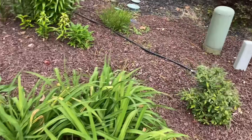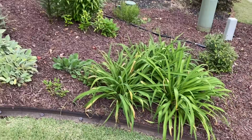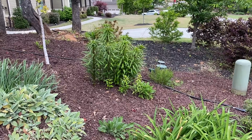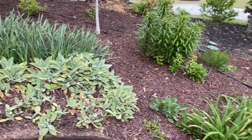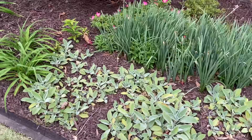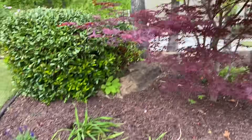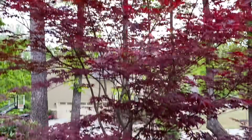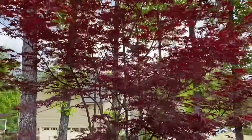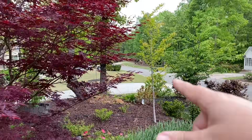I thought the purplish-blue flowers would look really nice with the red roses, so I'm just waiting for that to get big. For now we've got some day lilies and what I think are trumpet lilies back there. There are some old daffodils that aren't blooming anymore, lamb's ear, and more day lilies. And here's my beautiful Emperor One Japanese maple, which is getting so big. I also have a ginkgo tree right there as well.